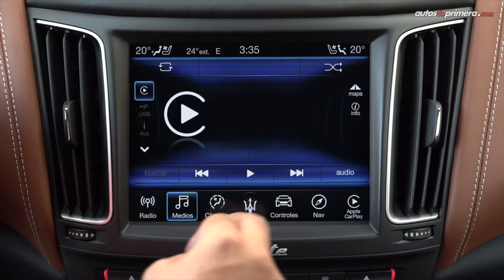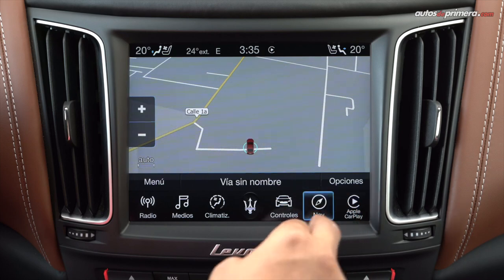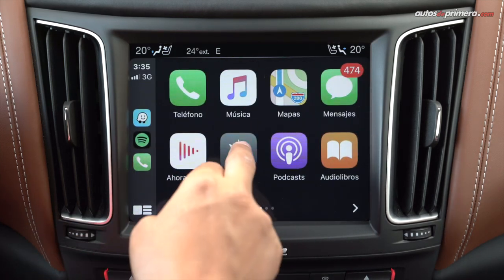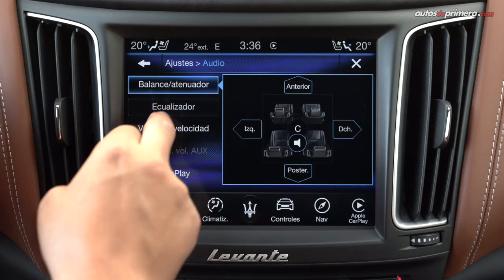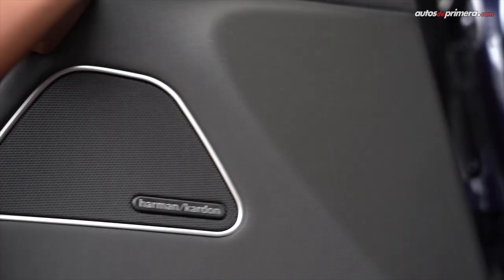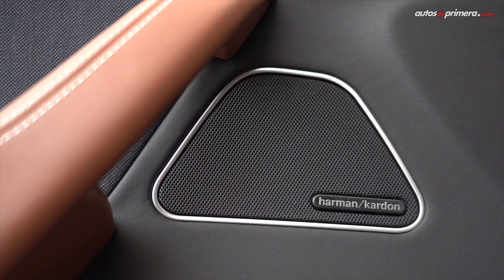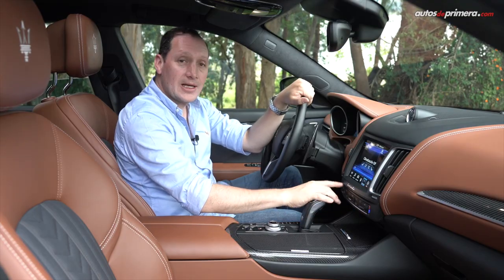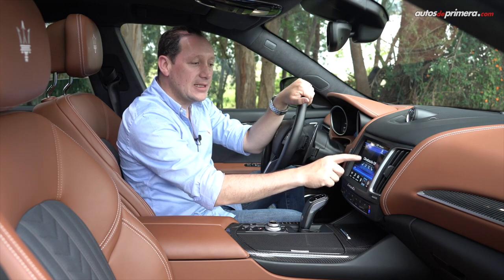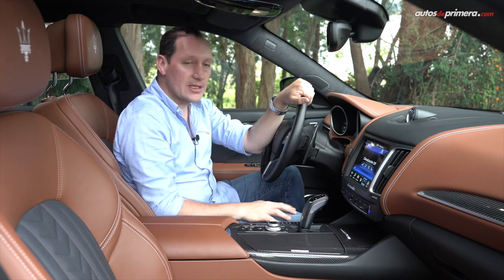La pantalla central de 8,4 pulgadas incluye el sistema Touch Control Plus, con conectividad Apple CarPlay y Android Auto, y permite la configuración de muchas funciones, entre ellas el sistema de sonido Harman Kardon de 14 parlantes. Más abajo están los botones para manejar el aire acondicionado bizona, y las sillas delanteras tienen calefacción y ventilación.